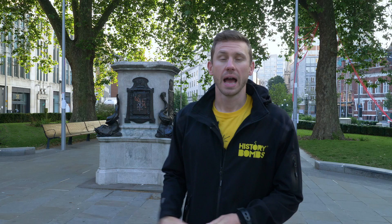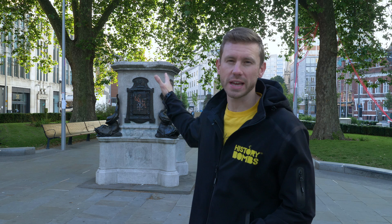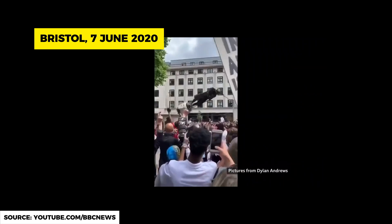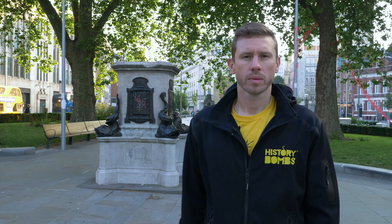Here he is, lying down and covered in paint in a Bristol museum. And here's where he used to be, looking down on passers-by in the centre of Bristol. On the 7th of June 2020, protesters pulled down his symbolic statue and pushed it into Bristol harbour, drawing international attention. Colston was heavily involved in the slave trade — he played an active part in enslaving 84,000 Africans, 12,000 of whom were children, and 19,000 died en route to the Caribbean and America due to the appalling conditions on board slave ships.